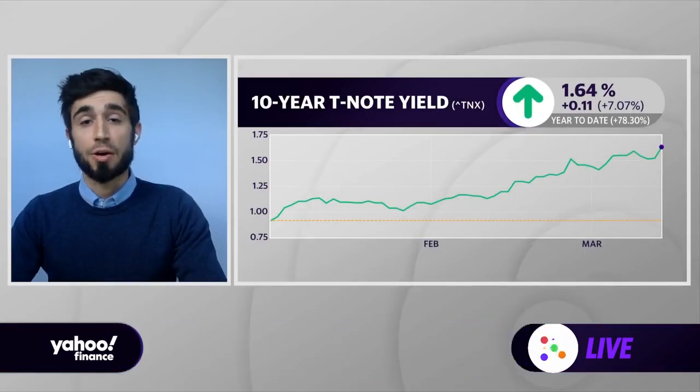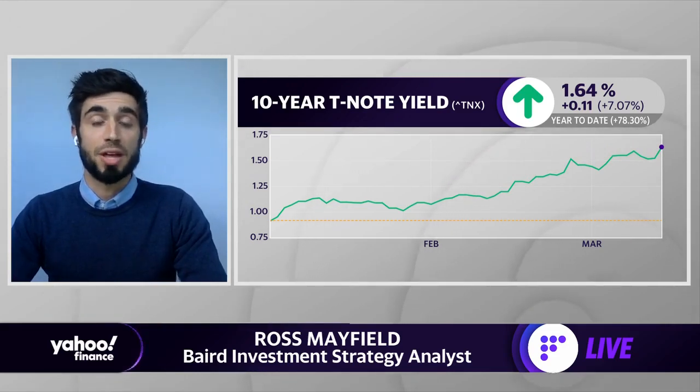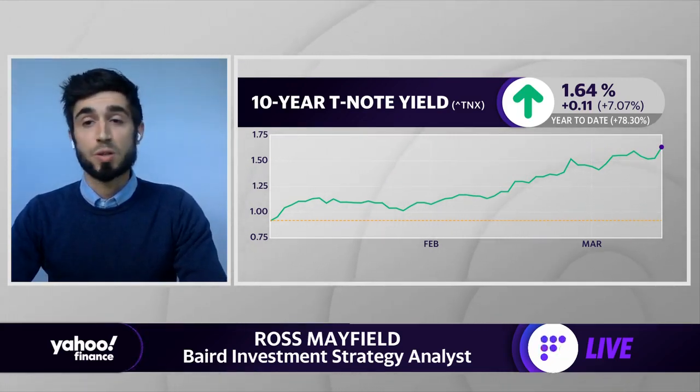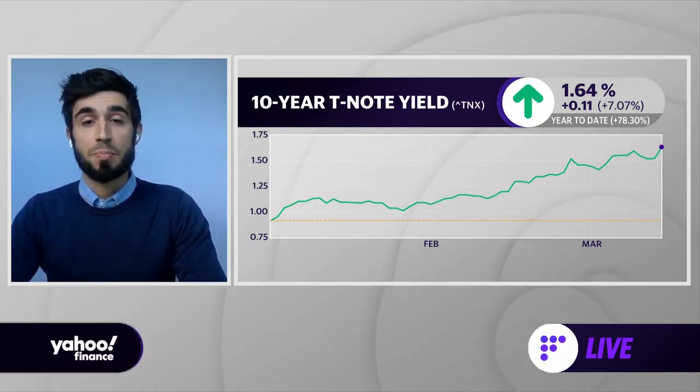Ross, how is the backup in bond yields the big market story today? It's been the big market story for a couple of weeks to a couple of months now. It brings in higher growth expectations, higher inflation expectations, and higher discount rates on some of the high-flying tech stocks. We expect it to continue to be the main story in markets. The move to 1.6% has been dramatic, but it's probably still not commensurate with the GDP outlook. So if pressed, I would guess rates are going to continue going higher throughout the year, but the speed is probably the important thing for volatility in equity markets.